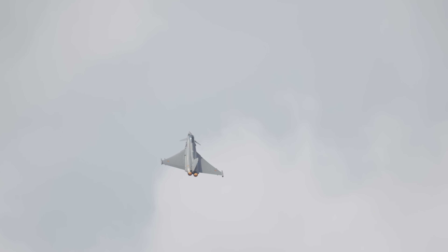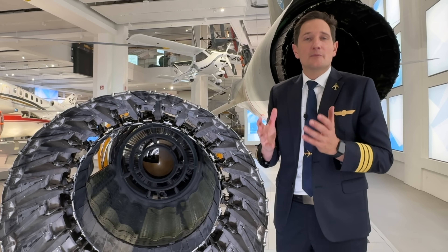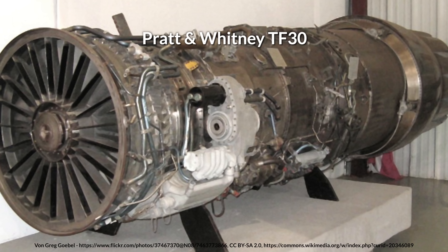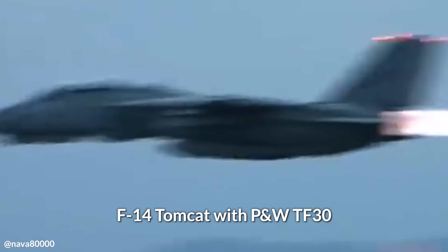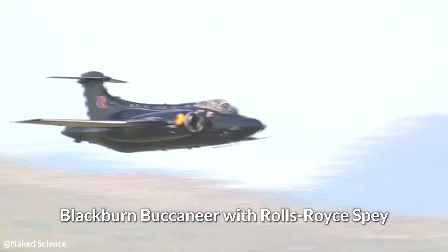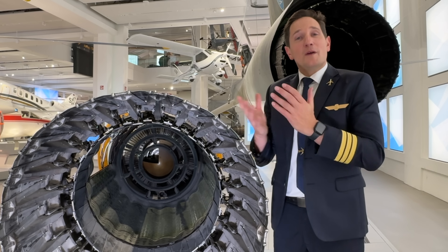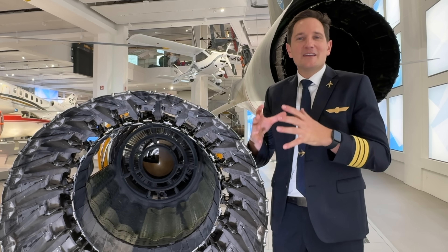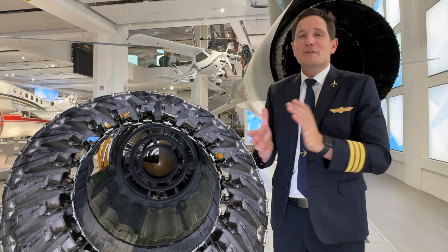In some advanced engines, thrust can be further optimized by burning fuel in a specific section of the exhaust stream. For example, the Pratt & Whitney TF30 featured separate zones for its bypass and core flows, allowing for a more controlled and efficient afterburning process. Other engines, like the Rolls-Royce Spey, mix both flows before afterburning to produce intense thrust for supersonic performance. Can you guess which, in my opinion, is the most famous afterburning engine and corresponding aircraft used in civil commercial service?